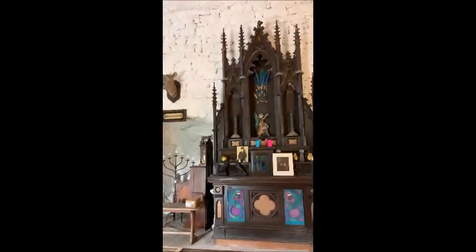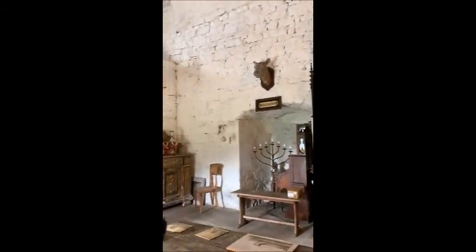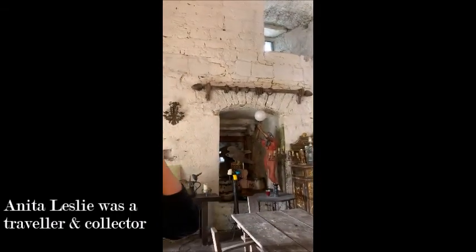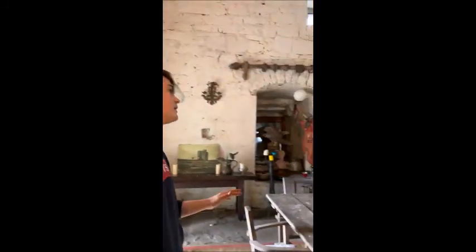Anita Leslie did a lot of travelling, so we have a lot of stuff from other cultures, and that will become very evident throughout the tour. It's warm though — yes, I do have a fire going. Back before radiators, it would have been freezing and fires would have been a necessity. You can see on the wall here a massive patch of moisture, and it's actually causing some leaks on the wood there.